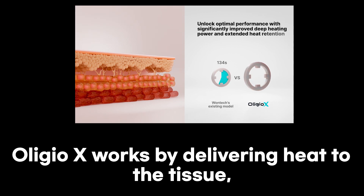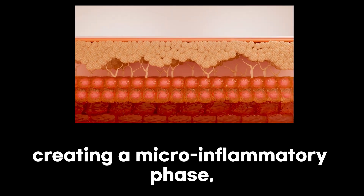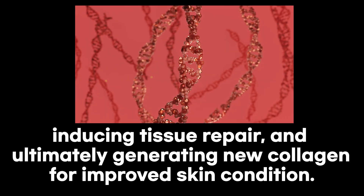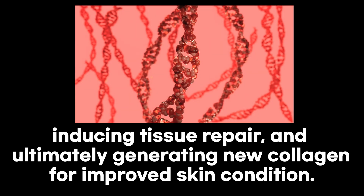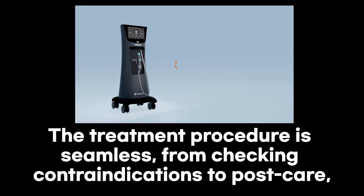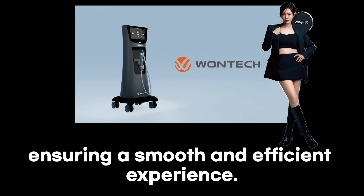OligioX works by delivering heat to the tissue, creating a micro-inflammatory phase, inducing tissue repair, and ultimately generating new collagen for improved skin condition. The treatment procedure is seamless, from checking contraindications to post-care, ensuring a smooth and efficient experience.